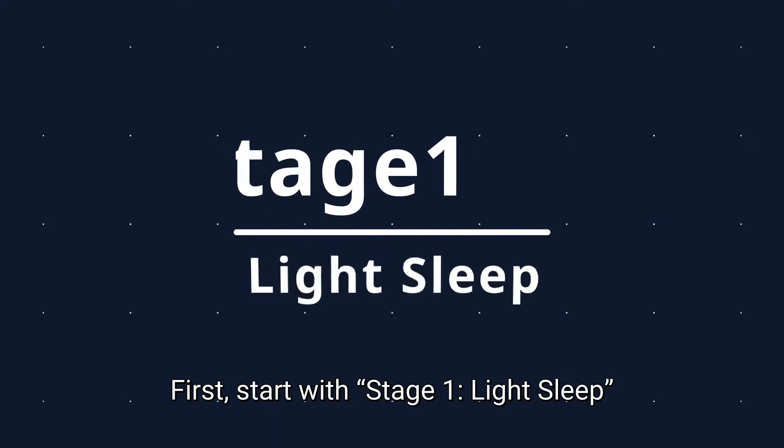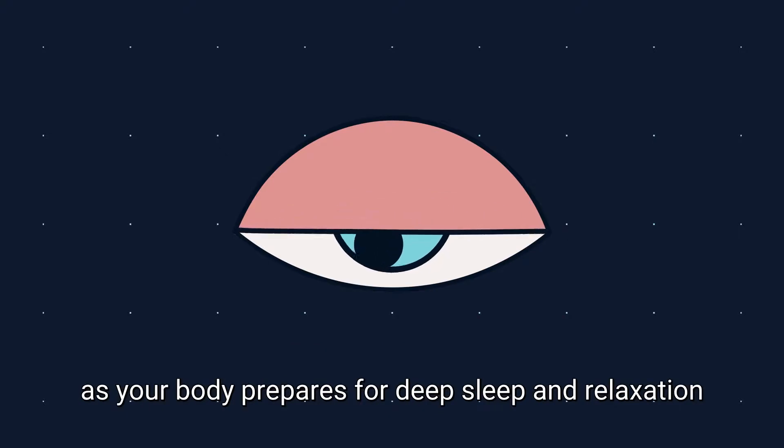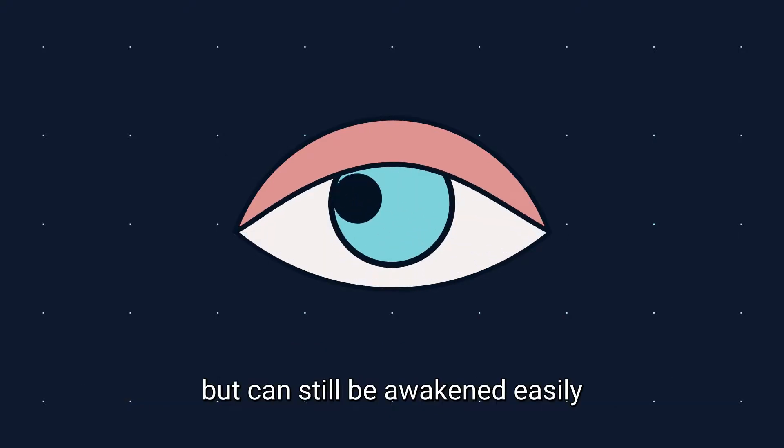First, stage 1: light sleep. During this stage, your eye and muscle activity start to slow down as your body prepares for deep sleep and relaxation, but you can still be awakened easily.